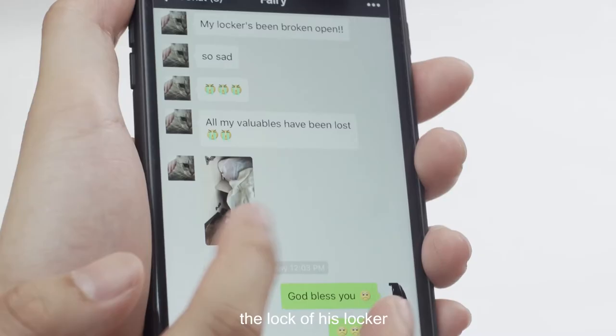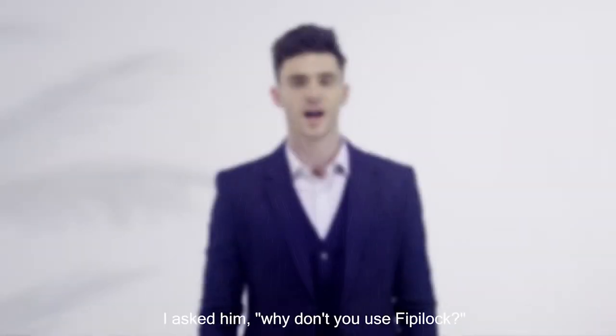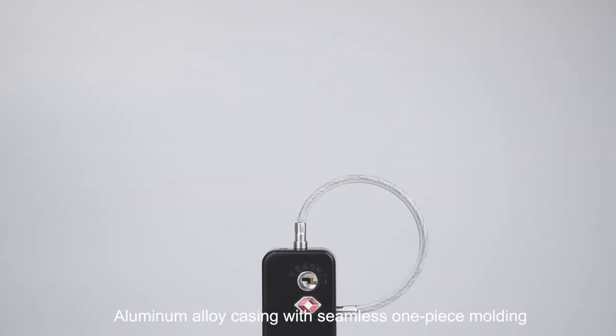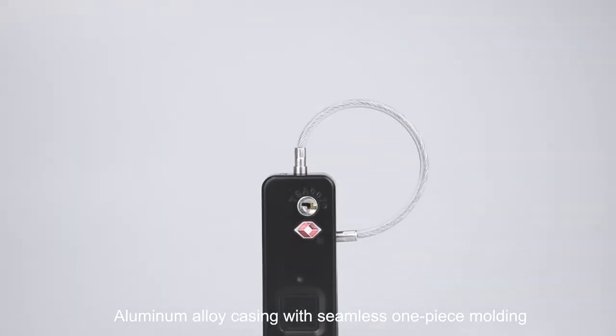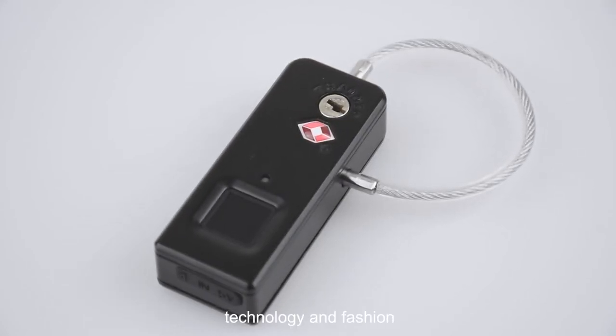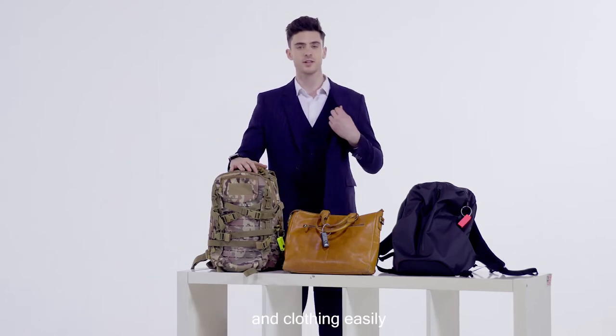My friend complained to me that the lock of his locker was broken and his valuables got lost. I asked him, why don't you use FippiLock? FippiLock is compact, about one-fifth the size of a smartphone. Aluminum alloy casing with seamless one-piece molding, streamlined design, and drawing process shows technology and fashion. FippiLock has various colors to suit your backpacks and clothing easily.